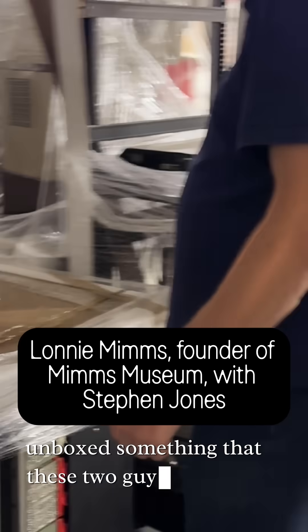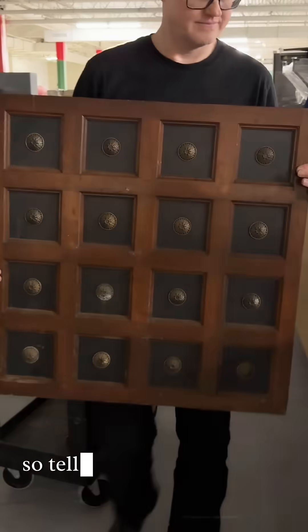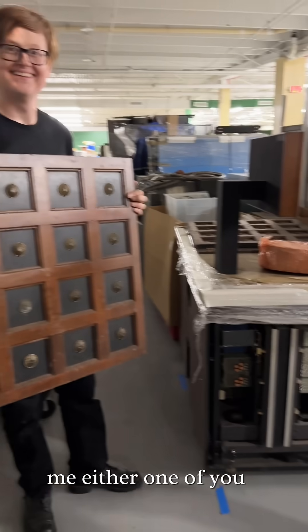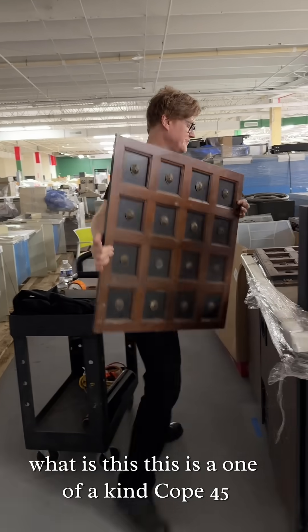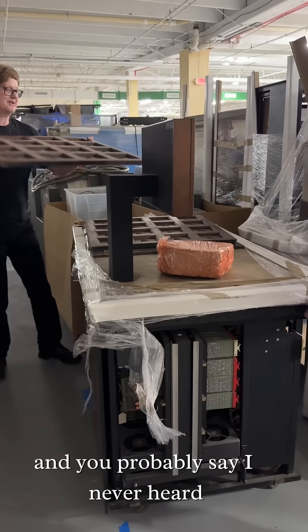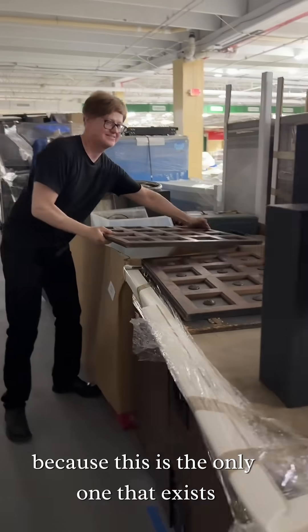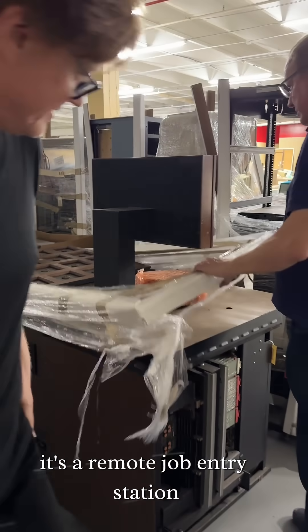We've just unboxed something that these two guys are super excited about. So tell me what this is and why we're excited. What is this? This is a one-of-a-kind Coke 45 — you probably say you've never heard of that before because this is the only one that exists. It's a remote job entry station.